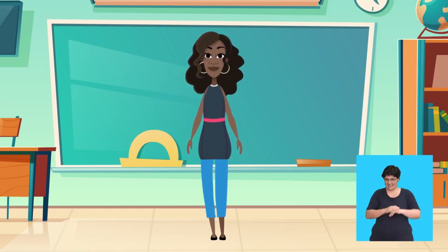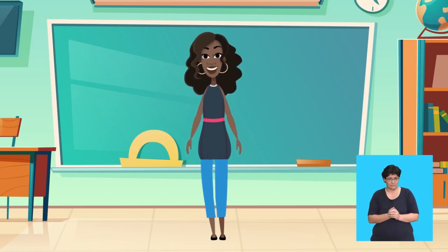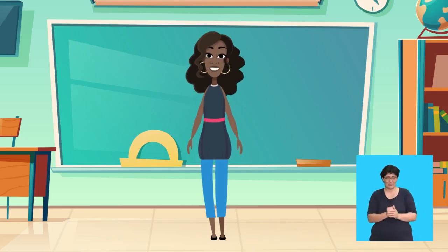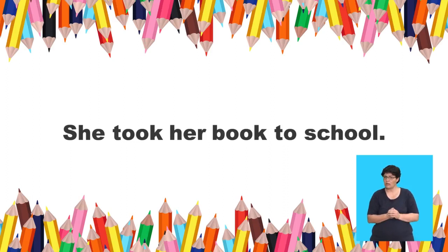Let's try another one. I will say: She took its, her, or his book to school. Remember, the book belongs to her. So which one will you use? Its, her, his. You answer: She took her book to school. Whose book did she take to school? She took her book to school.